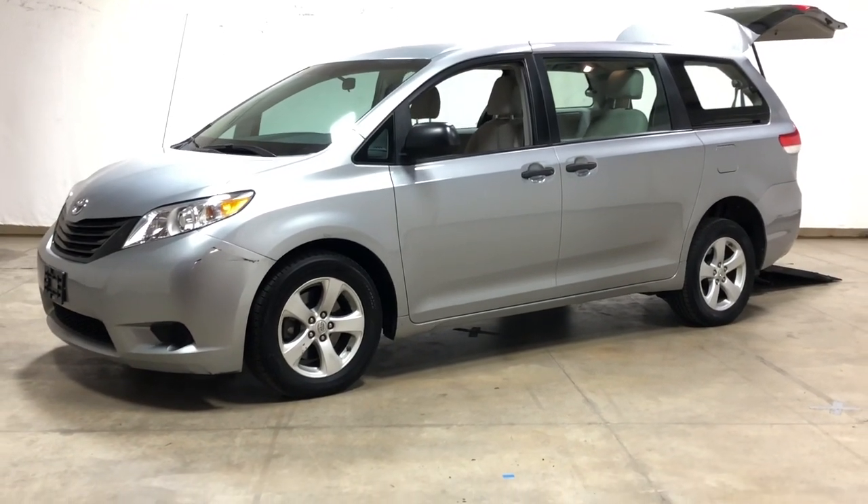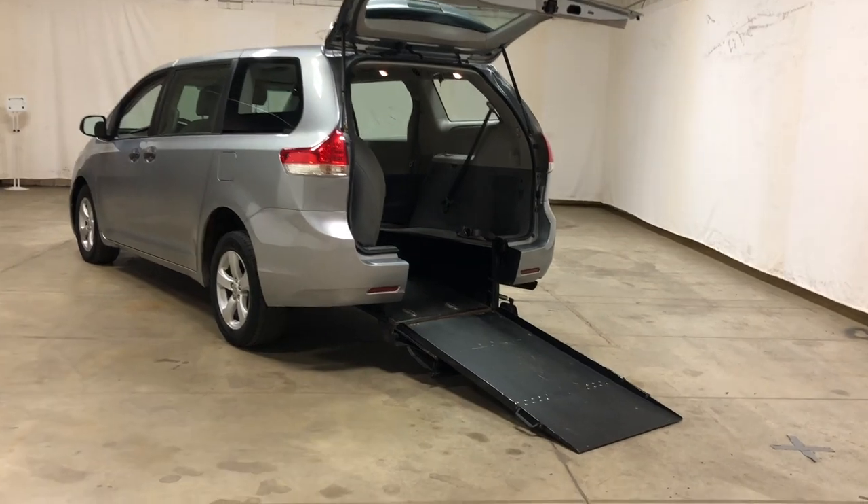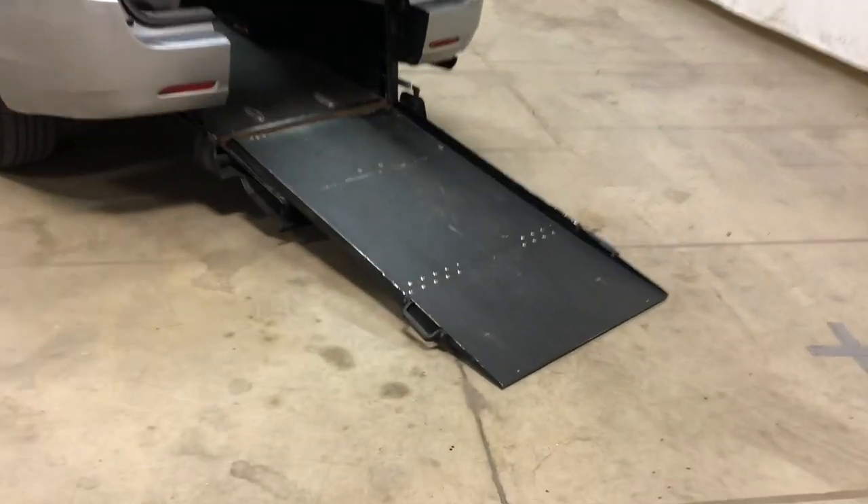Hello, this is Paul Reiber with Freedom Motors USA in Battle Creek, Michigan, and today we're looking at a fresh trade-in: a 2011 Toyota Sienna LE with only 57,000 miles.